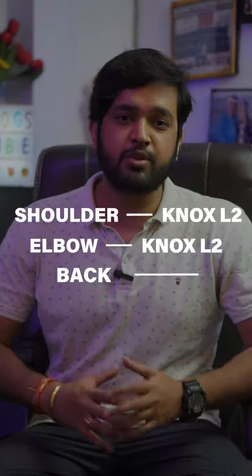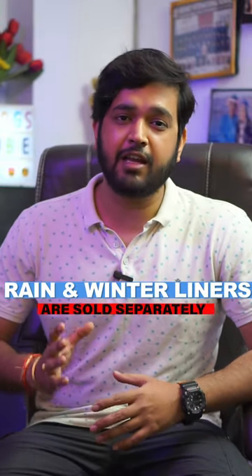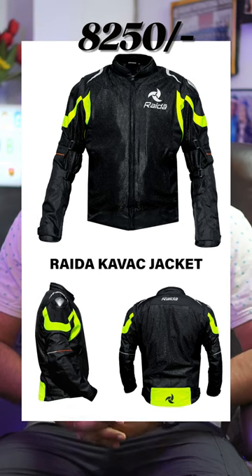The Rhinox Tornado Pro 4 jacket comes with Level 2 NOX armor on the shoulder, on the elbow, and at the back, where you get a SafeTech Level 2 armor. Second is the Rider Kavak motorcycle jacket, and this jacket comes with Level 2 XY armor.